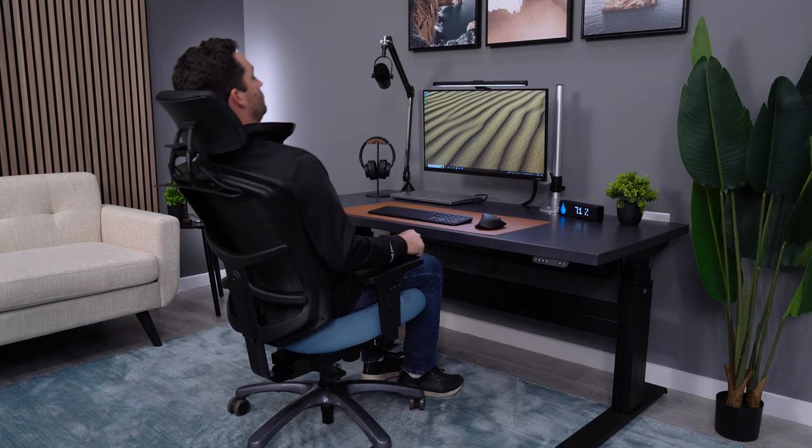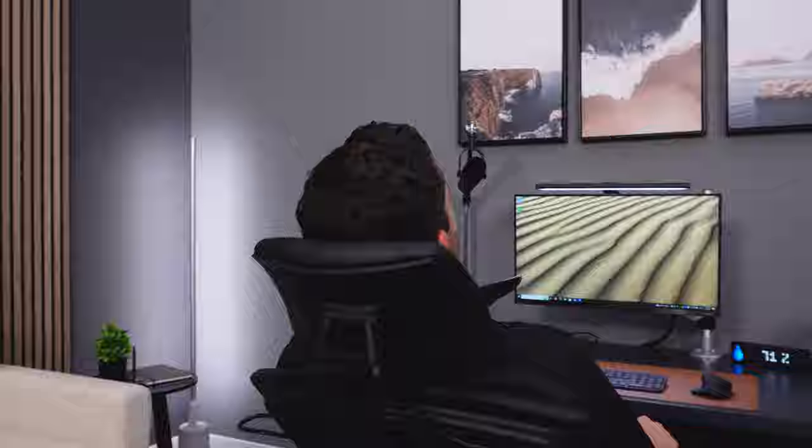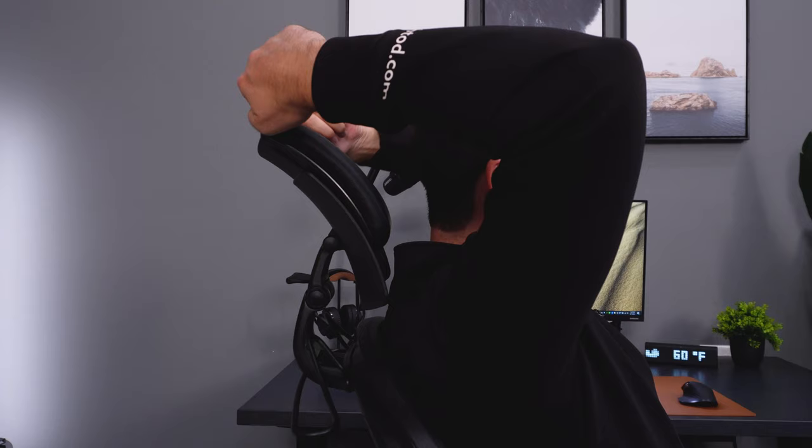While the chair itself doesn't feel quite as solid as I would like for this price range, the components are still a big jump in quality compared to my previous two picks. When we look at the headrest, it's unique because it's highly adjustable, but it features more of a flat design instead of a curved design. The massive adjustment ranges make it great for short and tall people, and it's versatile enough to use in multiple different positions.